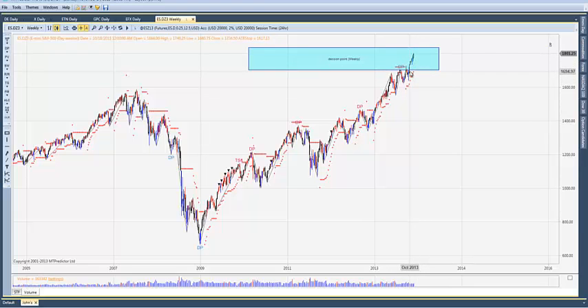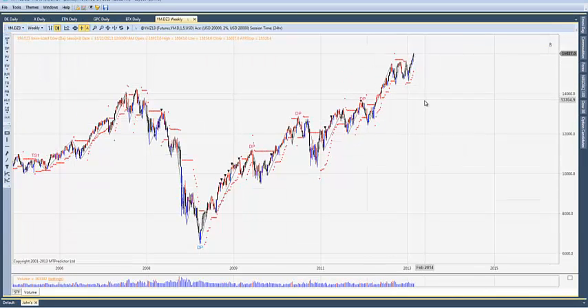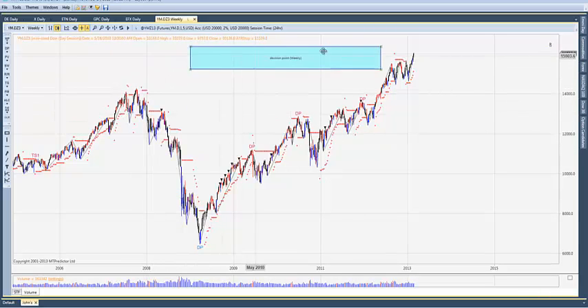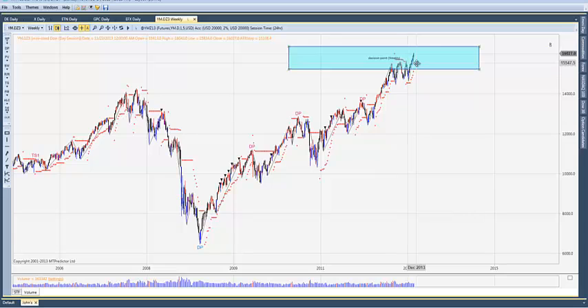I felt they were going to go for those nice round numbers. If we check the Dow, you'll see — switching to the Dow on the weekly chart — the Dow hit 16,000 here again on the December contract. Here is the last prominent swing high. Take a decision point off of this level and you can see we're solidly in major decision point resistance.